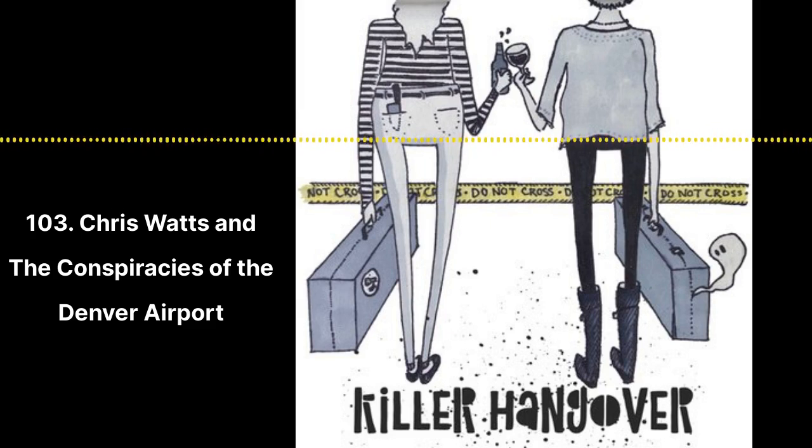Nikki claims she knew Chris had daughters and thought they were cute. She also knew he was married, but he had told her they were separating and he was asking Shanann for a divorce. These are Nikki's words. But she never addresses Shanann or the girls by name ever in any of her police interviews. I just question everything Nikki says.